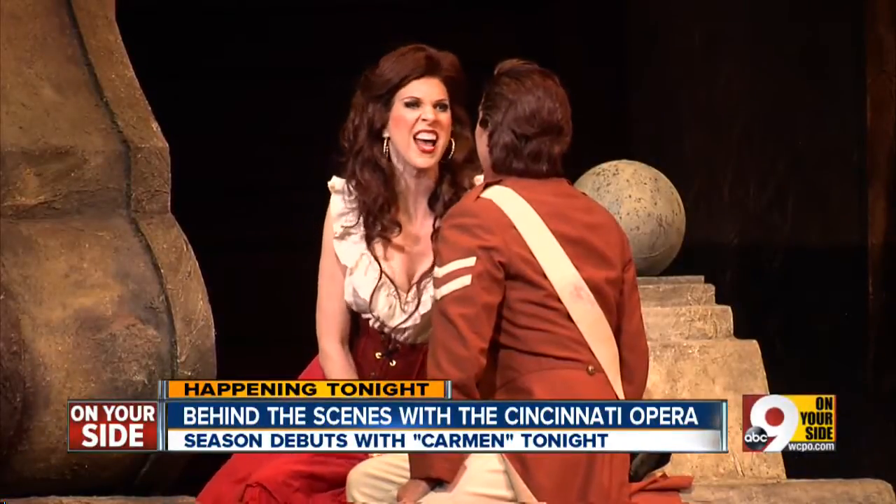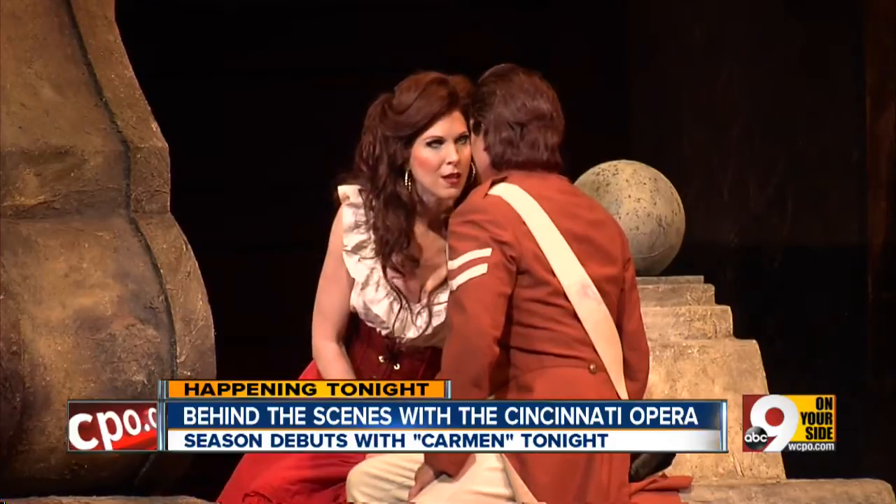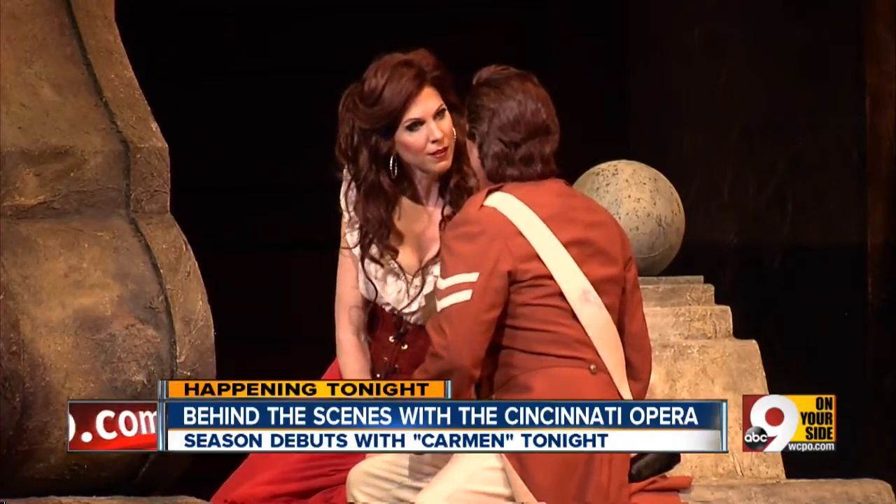Carmen opens tonight with three more performances through next weekend. Catherine Nero, 9 on your side.